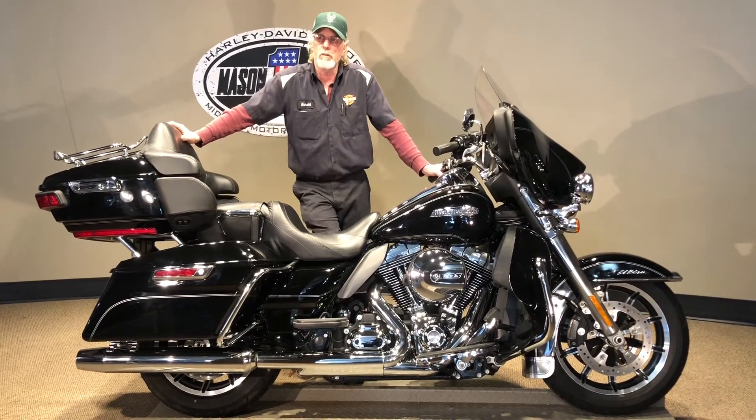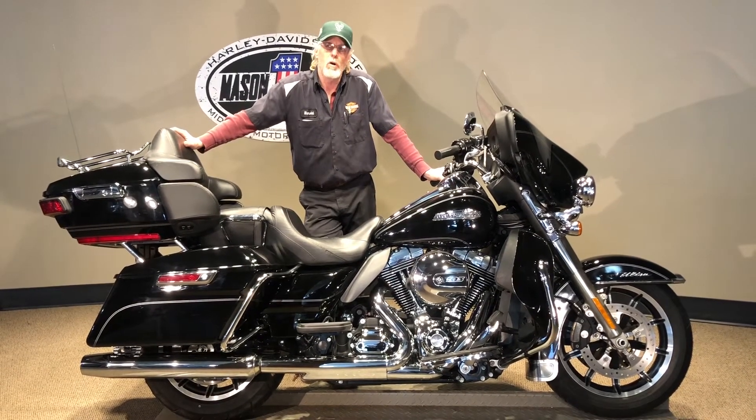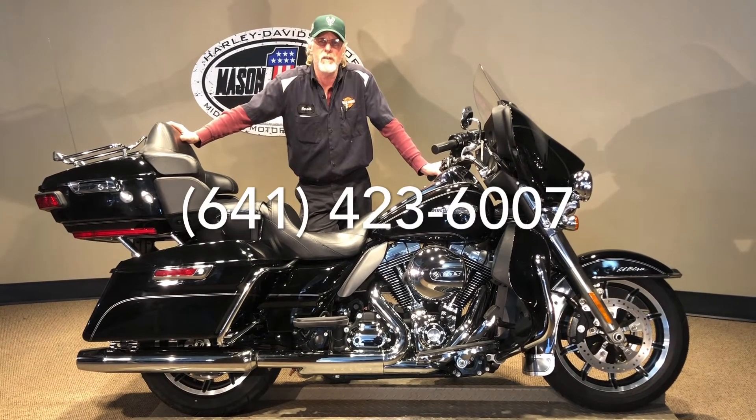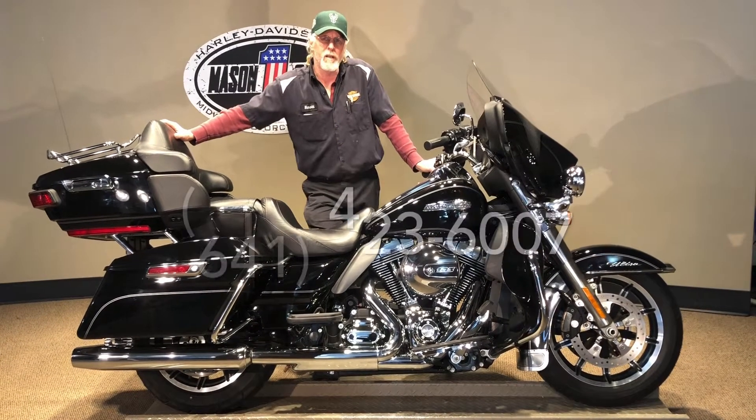If you like this or many others, you can look at our website at www.harleyofmc.com or give us a call at 641-423-6007. We do have financing and shipping available. Give us a call. Let's put it in your garage.